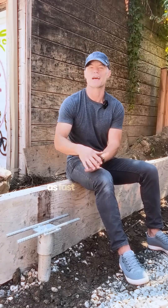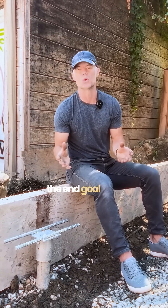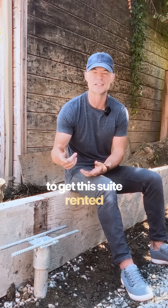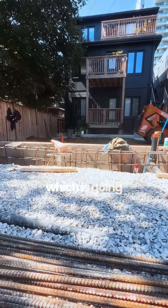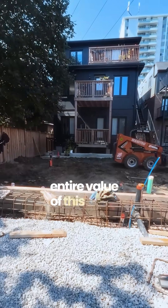That gets us out of the ground as fast as possible, which is really the end goal here, because we want to get this suite rented and generating income, which is going to add to the value of this building and increase the entire value of this asset.